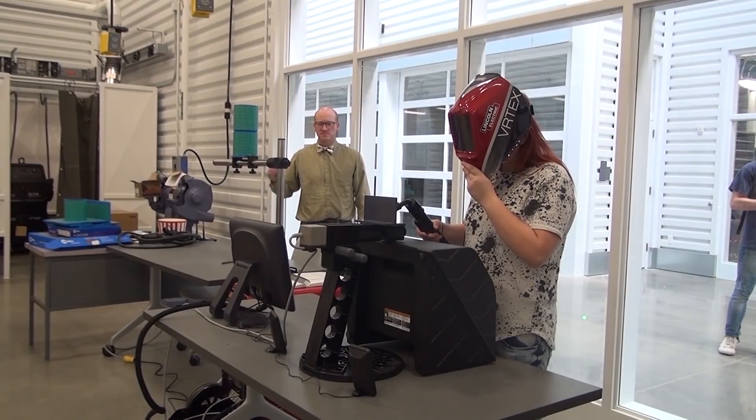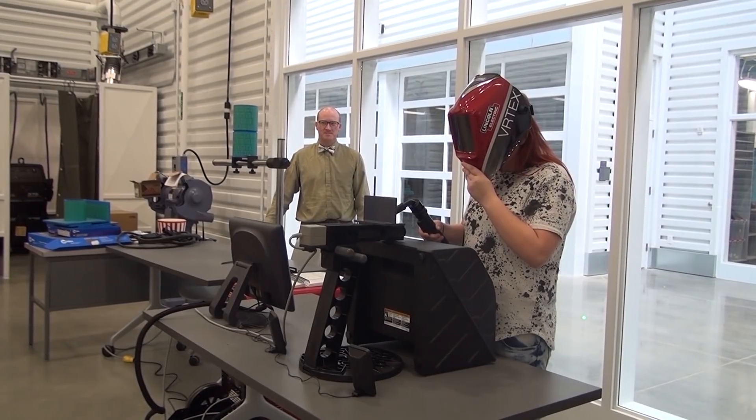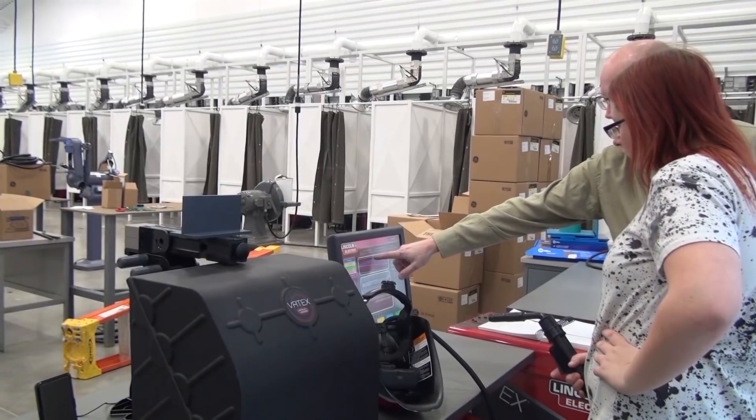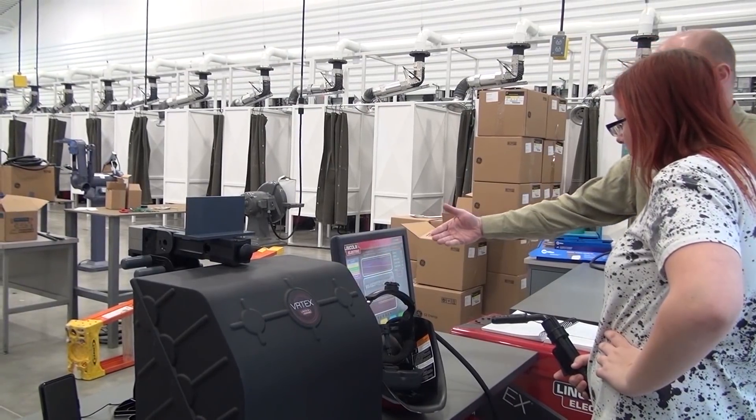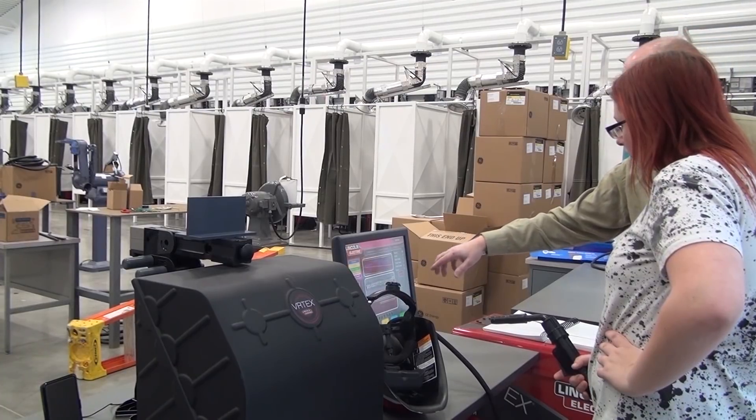In welding, we've added 15 workstations, so they all have brand new welders in them, and there's a metal shear. There are also two virtual welders, which give our younger students the opportunity to put a helmet on and actually run a bead — they'll get a grade at the end of their lesson. Before they ever hold a torch and start a flame, it gives them that same feeling.